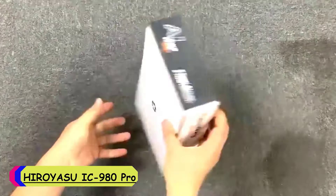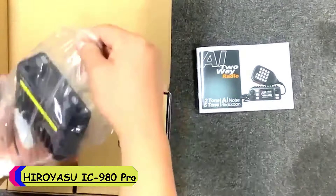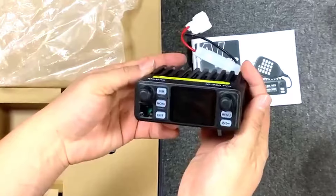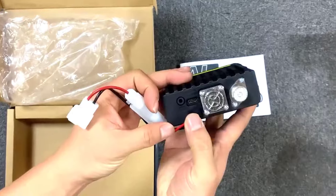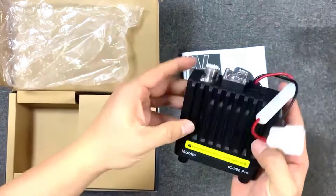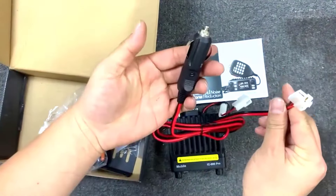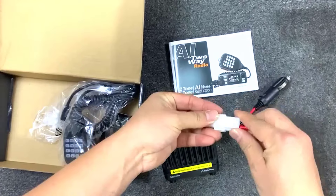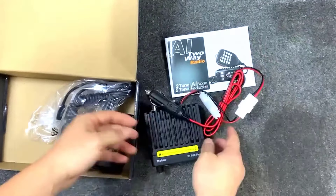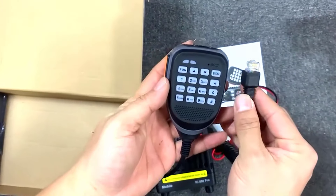Number 1: Heroi ASUVIC 980 PRO VHF walkie-talkie. The Heroi ASUVIC 980 PRO is a robust and reliable communication device that exceeds expectations with its impressive features and performance. The AK980 PRO boasts a formidable output power range of 10W to 25W, ensuring clear and crisp communication over long distances.